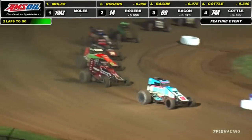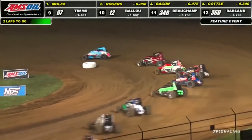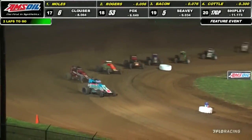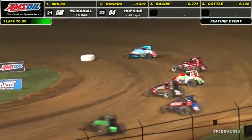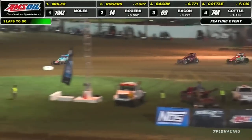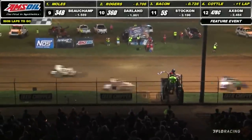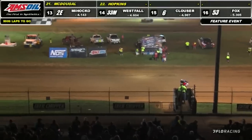Mitchell Moles brings the field to life, rockets his way out of turn number four, down into turns one and two. Good start for the 19 AZ car. Jaden Rogers needs to hustle back behind. White flag coming out up front — Mitchell Moles rolling off that front row, the 19 AZ, night number five, Indiana Sprint Week presented by NOS Energy Drink. He's going to put one in the books — his first win of the week, his second of the year. Mitchell Moles victorious at Lincoln Park Speedway. Second goes to Jaden Rogers by a couple thousandths of a second over Brady Bacon, Shane Coddle, Justin Grant — your top five.